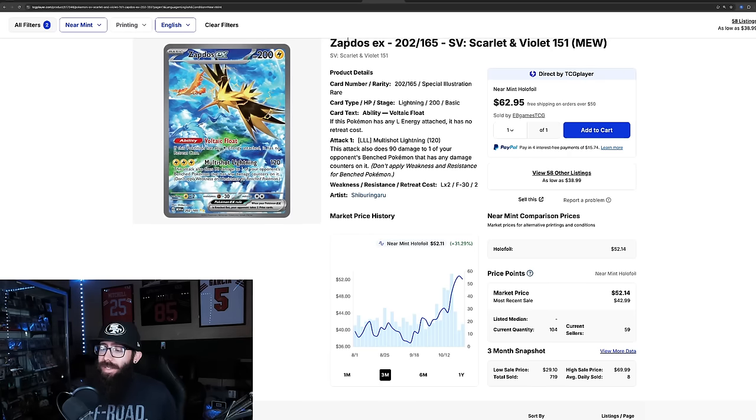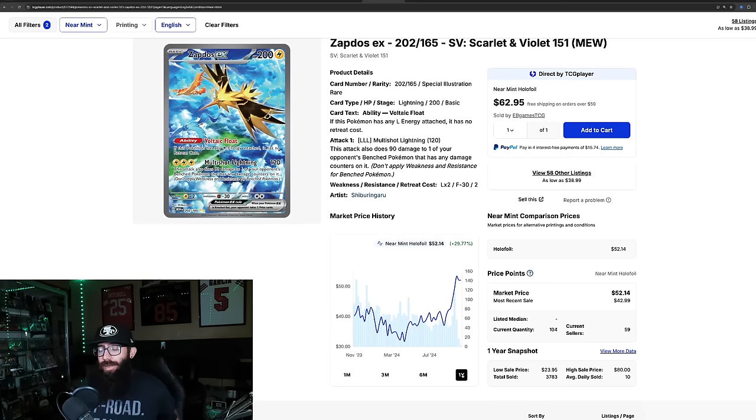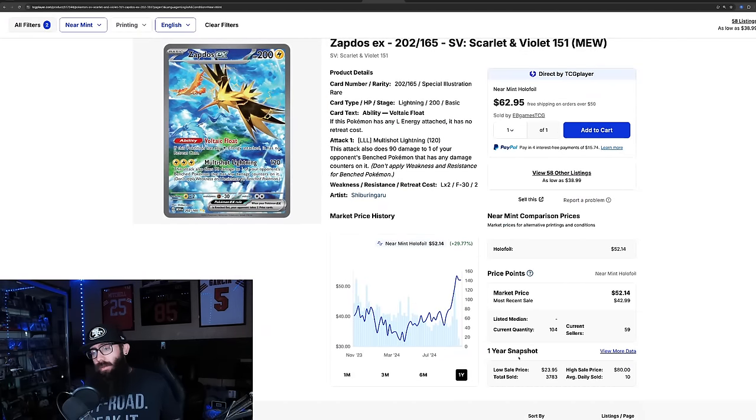Zapdos at $52, which is nice to see. I still think this is extremely undervalued. If some of the other cards are doing what they're doing, I think the Zapdos should move. There are 104 currently listed on TCG Player — a decent amount of cards to eat through. It's up 30% in the past month. Zooming to the one year, coming off a one-year high. Last solds are mostly high — 43, then 59, 59, 59, 45. If this card ran up to about $60, that would be a lot better. I love this card, the artwork, everything about it.